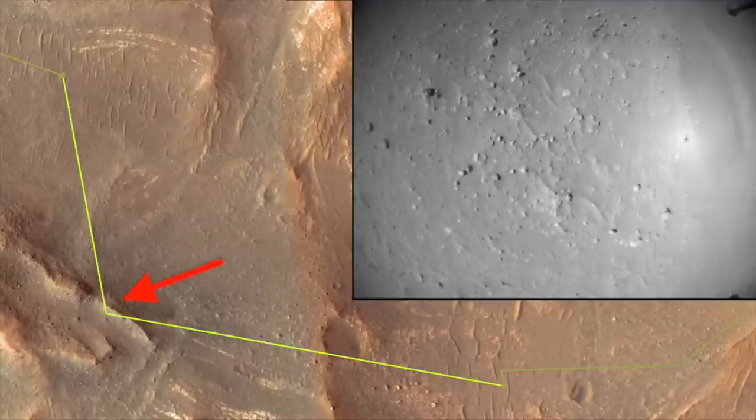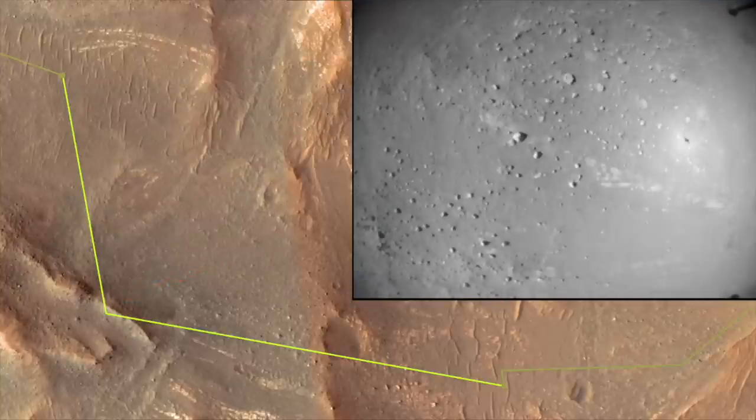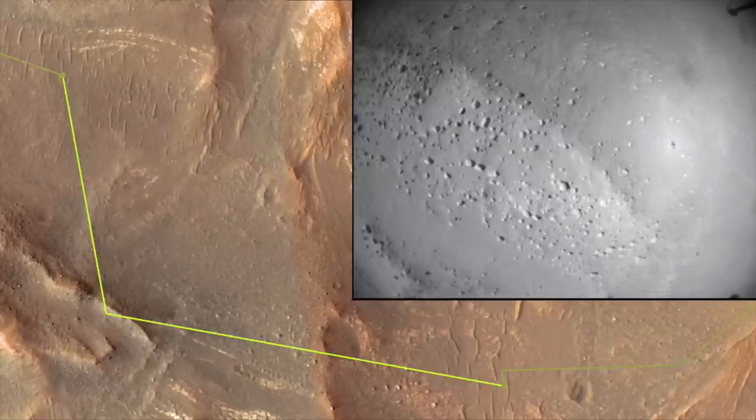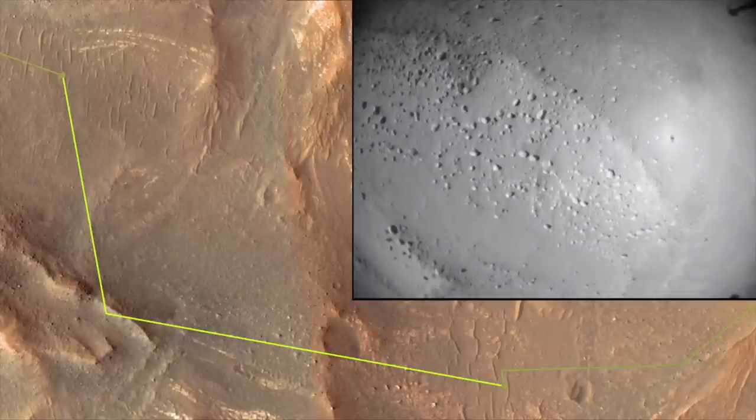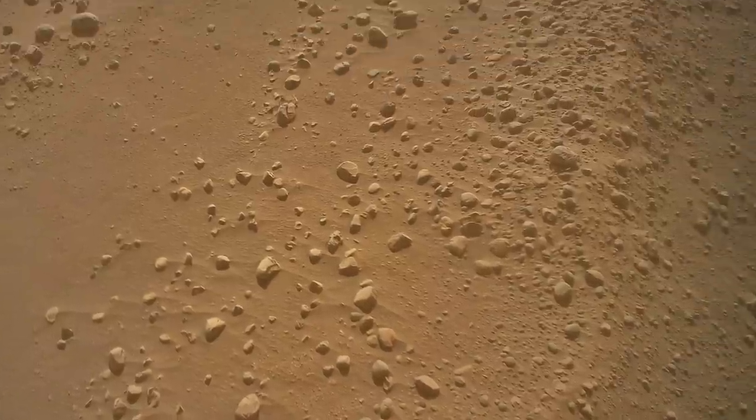Next up is the bouldery ridge, which Ingenuity reached with great precision, allowing the color camera to collect some stunning images. These deposits appear to be emplaced on top of the layered outcrops, so they likely were laid down during a later phase of the Jezero Fan building process.